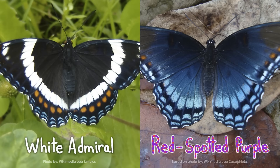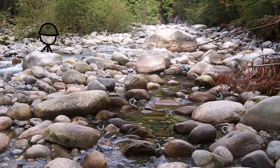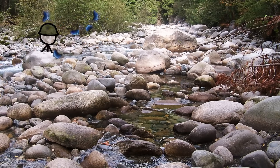Neither insect's name seems totally spot-on, but the white admiral is true to its title in one sense. Like a commando in a combat zone, it uses stealth to survive. Its white stripes break up its butterfly outline, making it harder for predators to target. The red-spotted purple, on the other hand, wants to be seen.